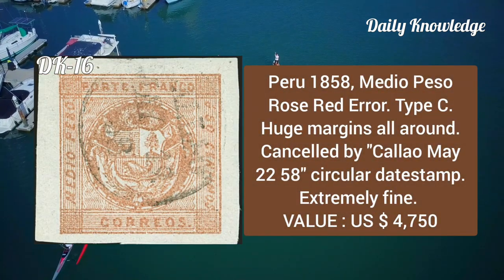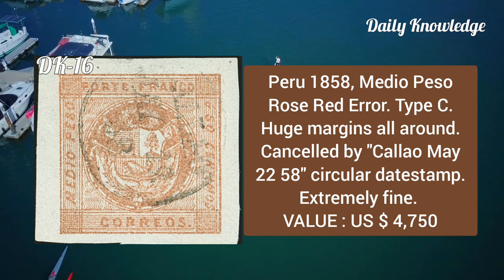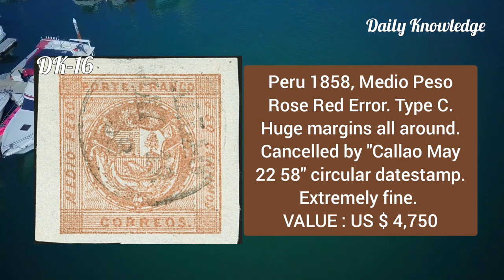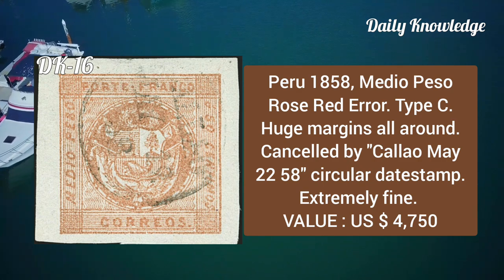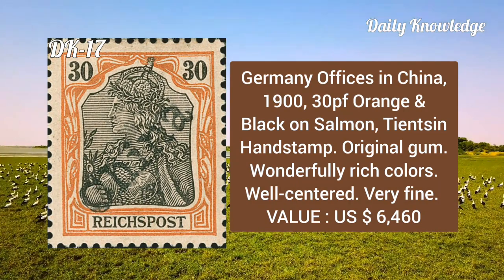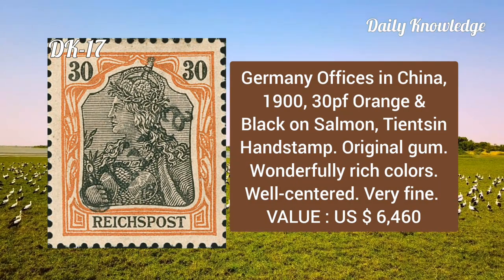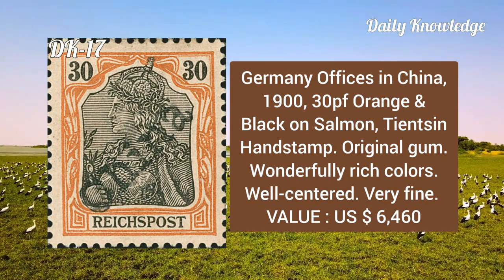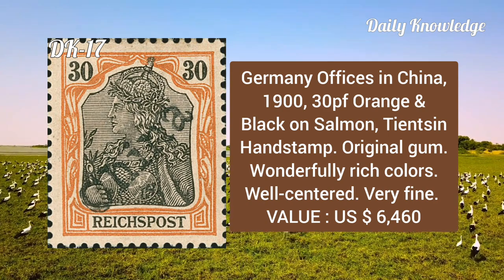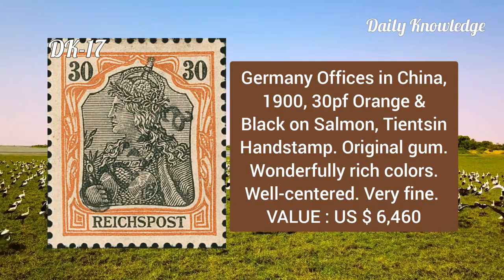Peru, 1858, medio peso rose-red, error type C, has huge margins all around, cancelled by Callao 2558 circular date stamp, and is extremely fine. Germany Offices in China, 1901, Pfennig orange and black on salmon, Tsingtau handstamp, has original gum and wonderfully rich colors, well centered.